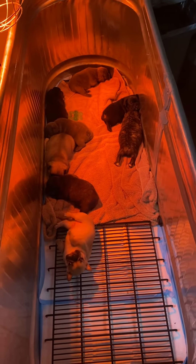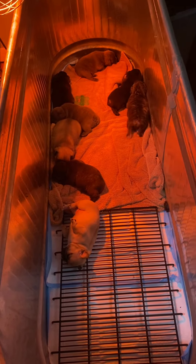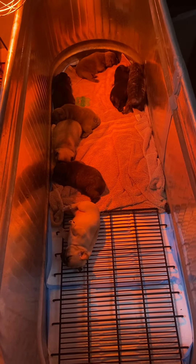Hey guys, it's Charity with Fancy Face Fringies. I'm making this video for the ones who have already purchased one of these eight pups from us. This is from Georgie and Macy's litter.